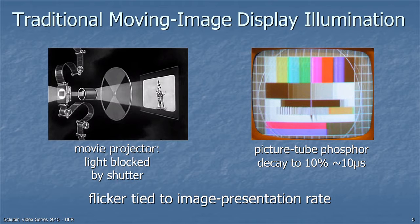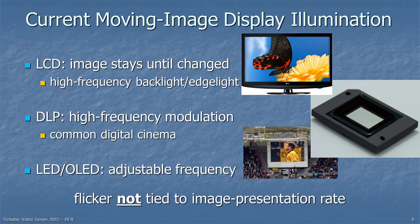Flicker was tied to the image presentation rate. But today we typically watch LCD TVs, which have a backlight flickering much faster than we can notice. In a movie theater, we're looking at digital light processing with very high frequency modulation. In a stadium or on a phone, we're looking at an OLED display. Those have adjustable frequencies but are made faster than the flicker rate, so the flicker rate is no longer tied to the image presentation rate.